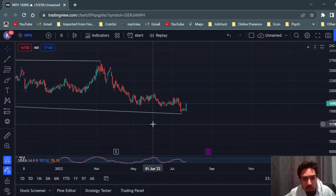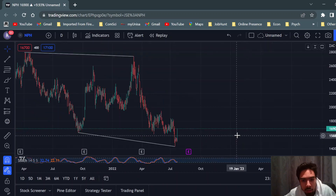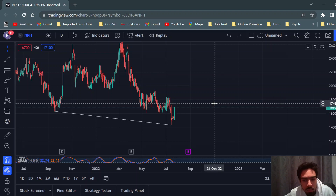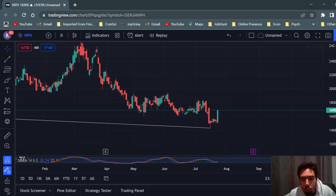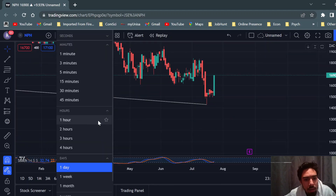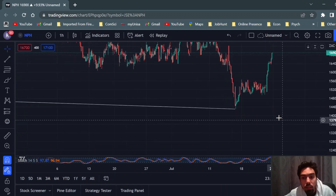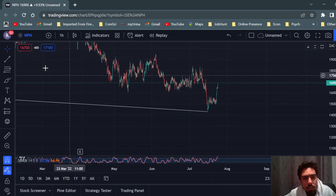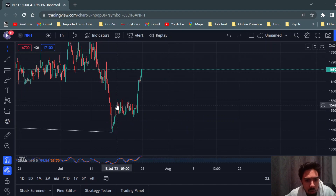This is just an update on NPH, Northern Platinum Holdings. I made a video suggesting this was a buy at about 174 rand, and I did another video a couple of days ago which unfortunately I couldn't upload, looking at the drop we had and suggesting that this drop is still within our analysis and doesn't change anything. After that drop, we actually saw a strong impulse and a correction.